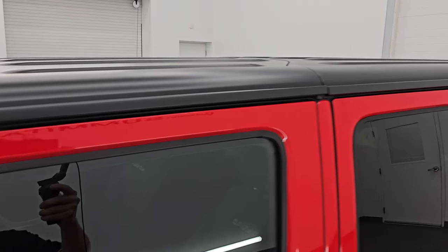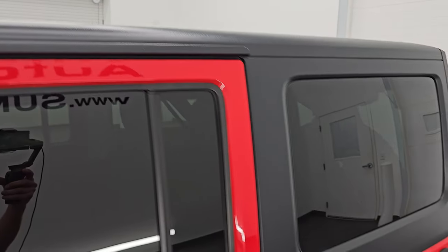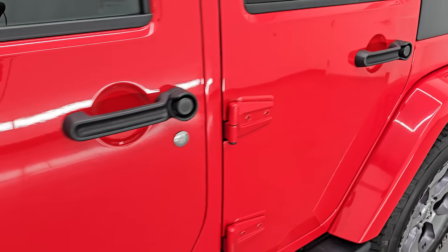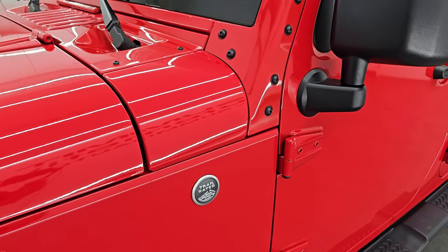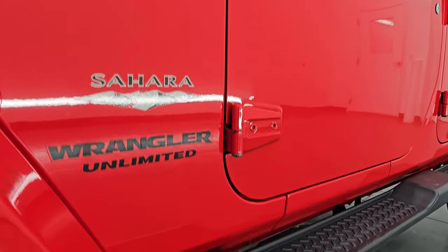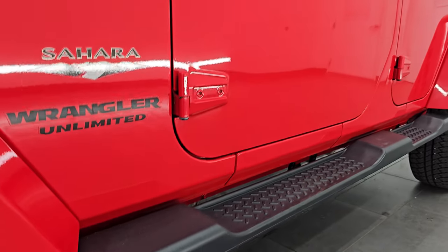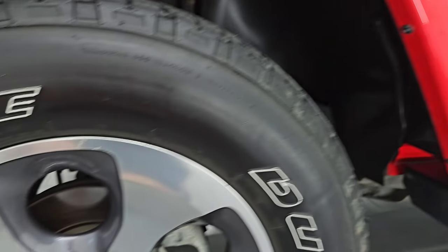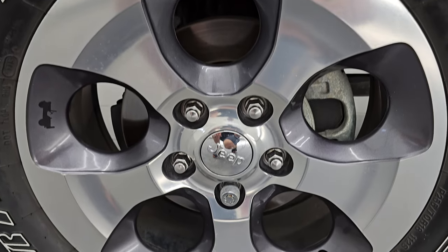Firecracker Red clear coat is the color, paint code is PRC. I shoot all my videos in 4K. If you like the video, subscribe to the YouTube channel, click the bell notifications to get updates on the videos I do each and every day, as well as having access to one of the largest catalogs of vehicles and specifically Jeep Wrangler walk-arounds on YouTube — over 550 Wrangler videos and over 9,500 total videos.